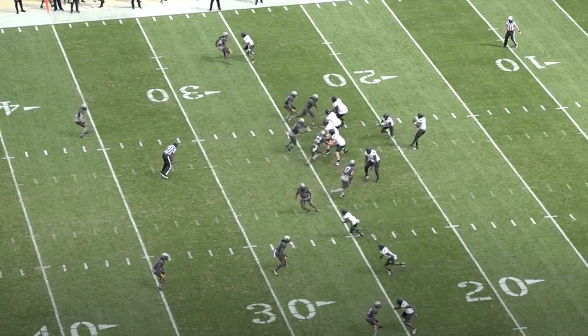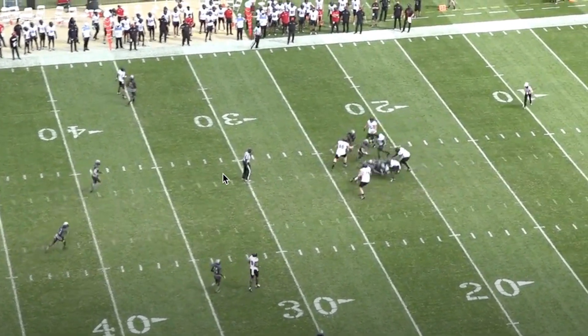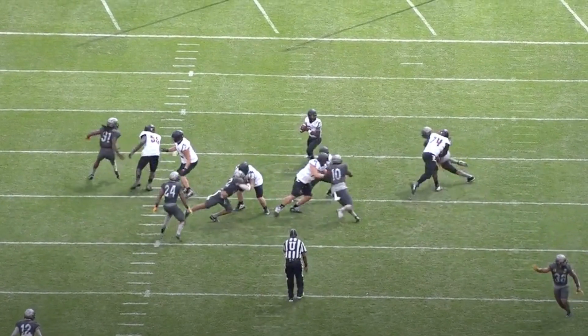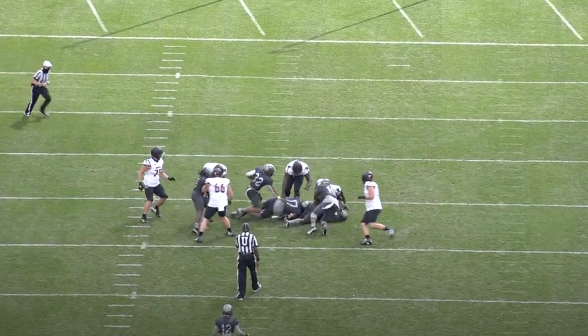Another thing to be aware of is the pressure Pitt can get. I don't know who they have returning, but I'm going to assume they're pretty good and they're going to be able to get pressure based on what they've done historically. So be careful with pressure. But again, I think this is a defense you could see face Tennessee — two up-top safeties, pressed man, just daring Tennessee to beat them, which would not surprise me. These next few clips are going to be a little different, but still worth looking at.